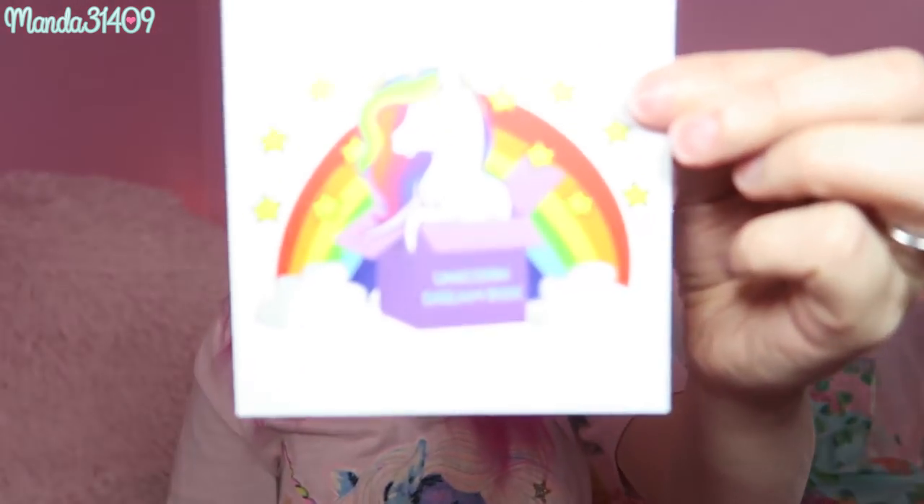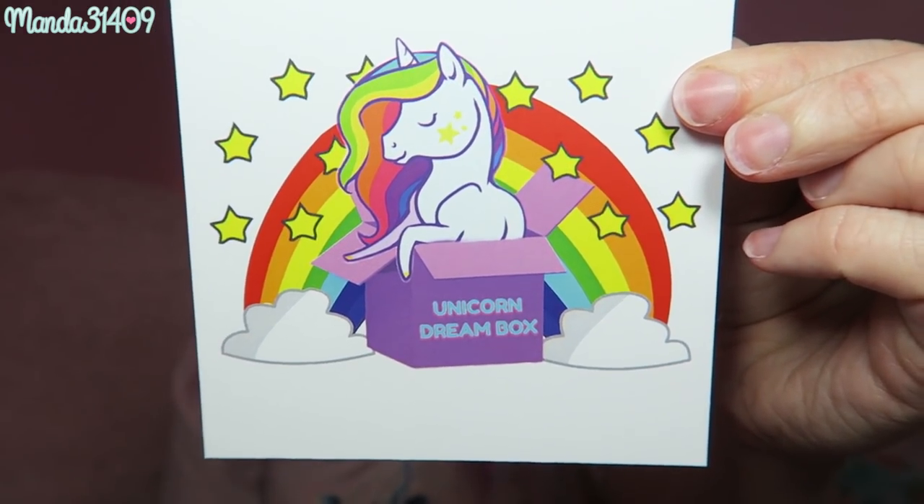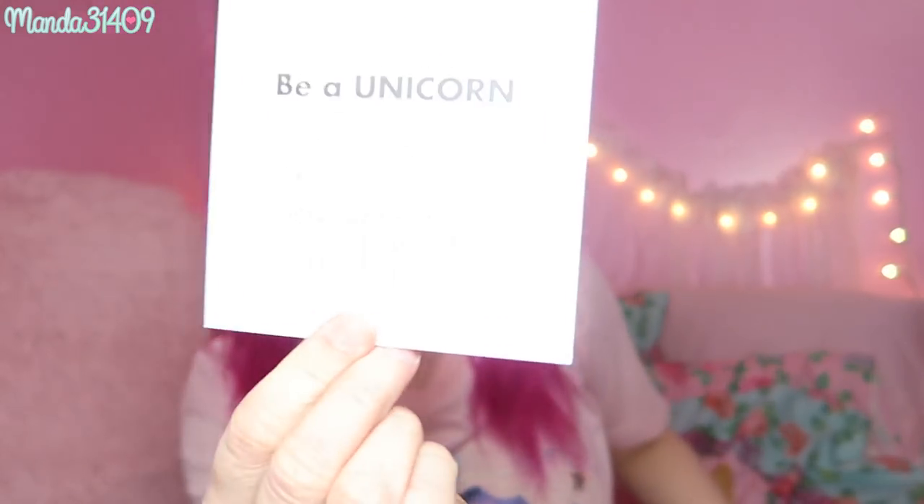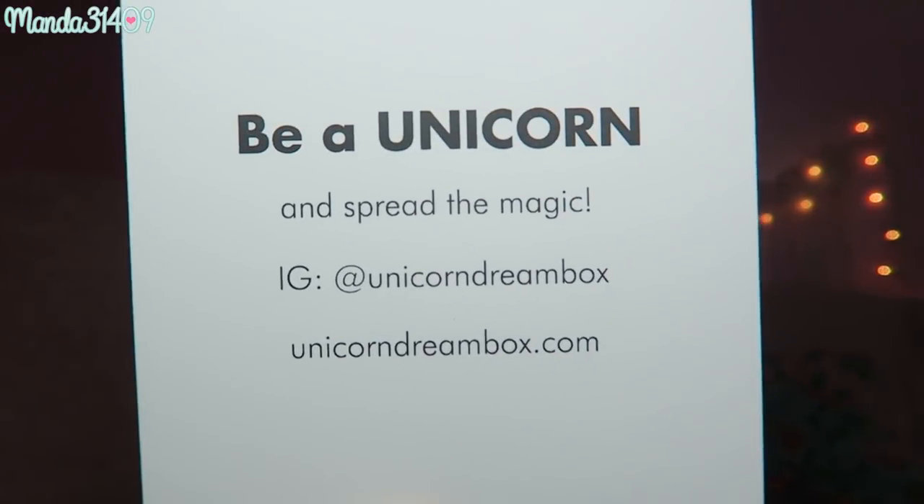On top I see a little card that says Unicorn Dream Box — 'spread the magic' — and it has the Instagram and the website unicorndreambox.com. So if you want to get one of these yourself, that is where you can go. I will also leave the link in the description box for you guys.